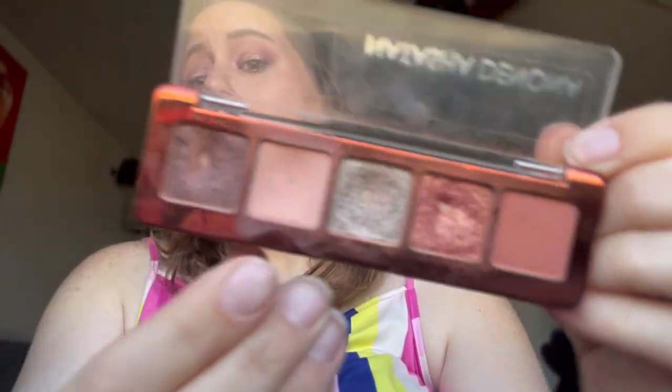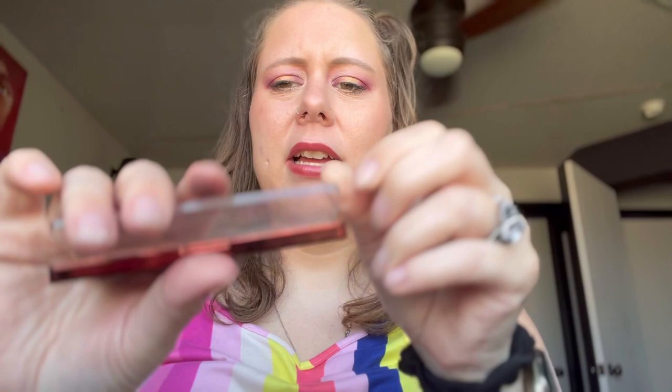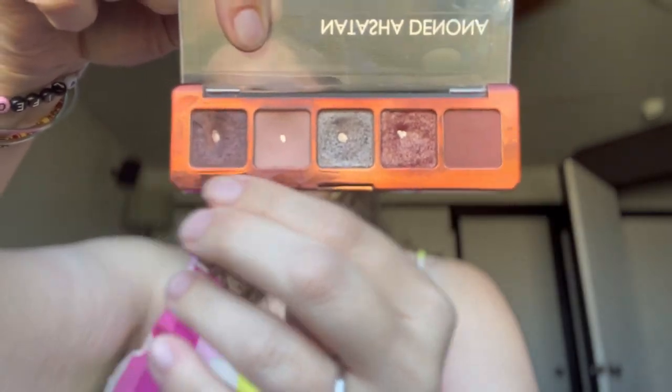Next is the Natasha Denona Mini Zendo — spoiler alert. This was my Level Up Level Three. Would I repurchase this? No. I'm so sick of this palette. Another neutral palette. I have these shades so many times over, and I do not like these cool-tone shades in the middle. The other shades all work together but this one just kind of irritates me. I get the Zendo concept, but no — wouldn't repurchase. I don't even know if I'm gonna use this again.